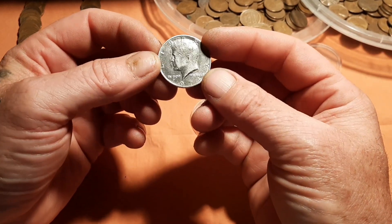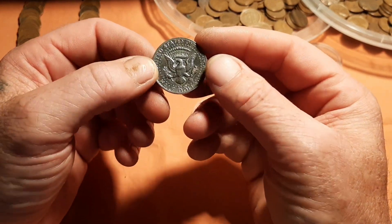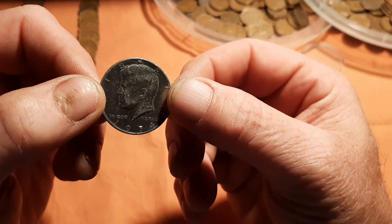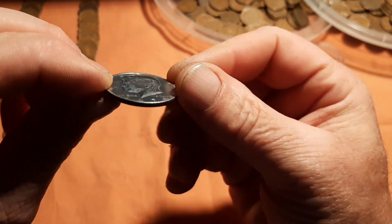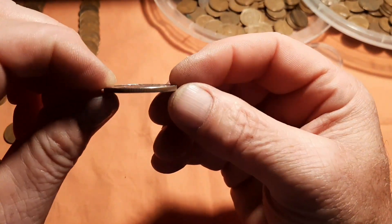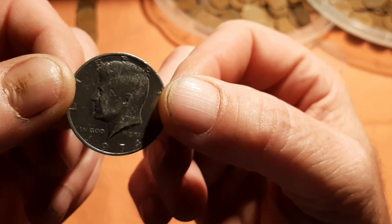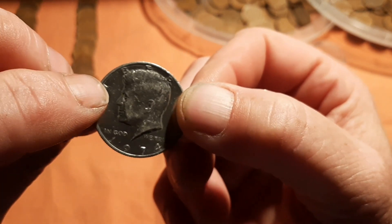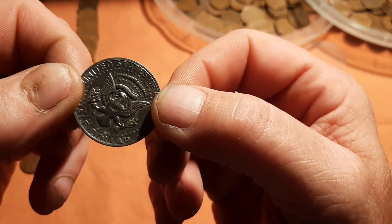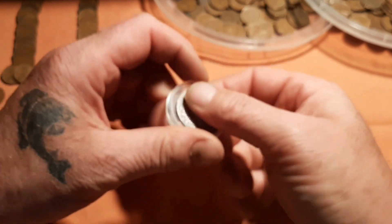I want to show you this coin I got - it's a 50-cent piece, a half dollar. Look at that - see how it's straight up and down? But watch - it's offset. Isn't that cool? I wonder what that's worth. It's a 1974, so that's 40% silver. Pretty cool. I've had that for a long time.